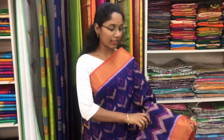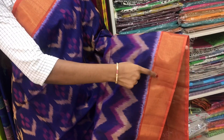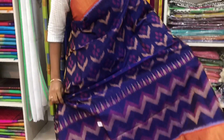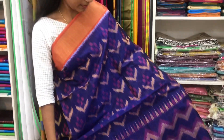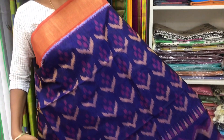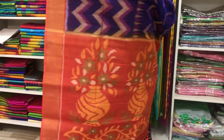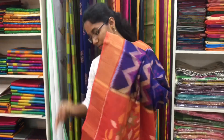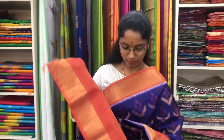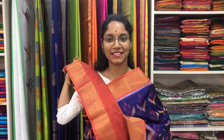Saree number 8 is a cotton silk ikat saree in blue and orange combination. It has a long border in ikat pattern with a wavy design along the bottom, and a floral ikat pattern all over the body. It has an orange pallu in ikat design and a plain orange blouse. Price of the saree is 3700.